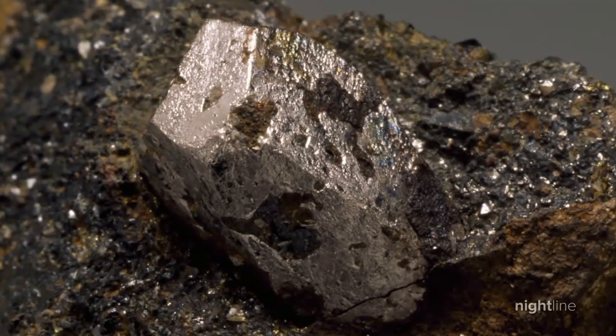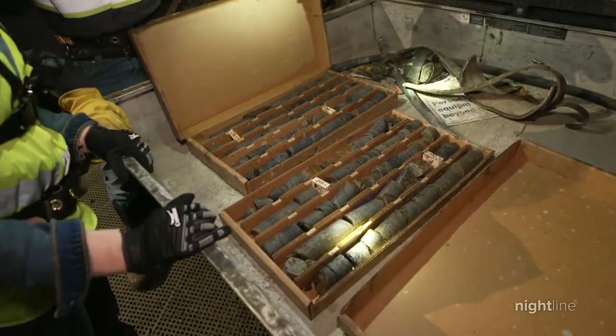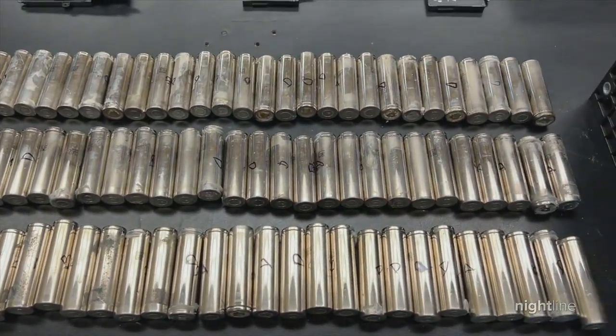Cobalt is an ancient material that is now breathing new life inside this mountain. A big reason that cobalt's in demand again? Because its value is going up. We need it for batteries.